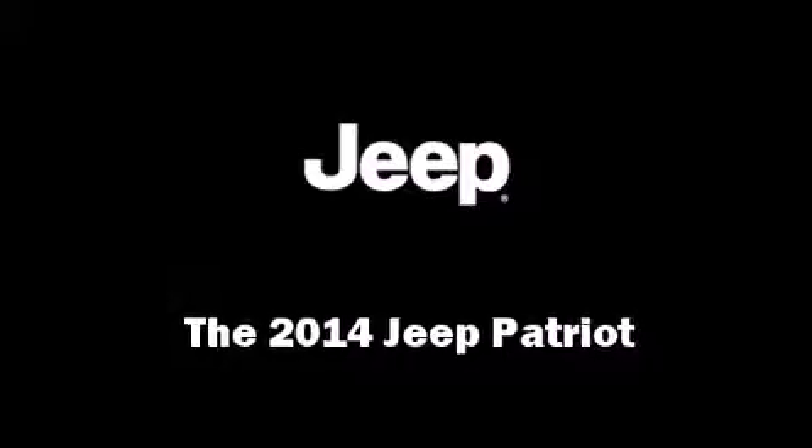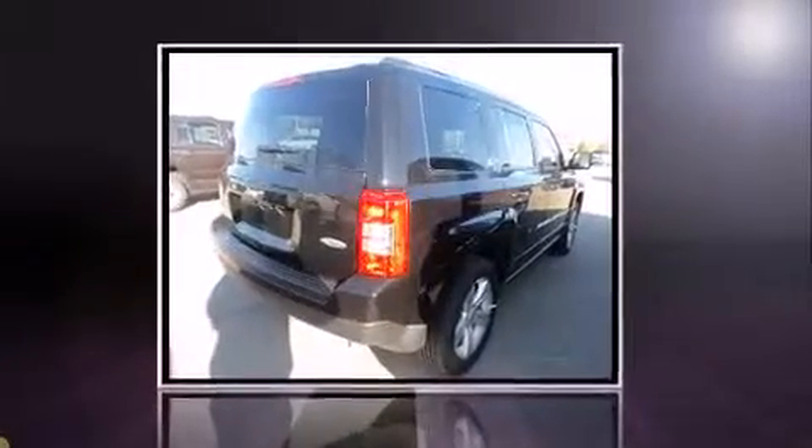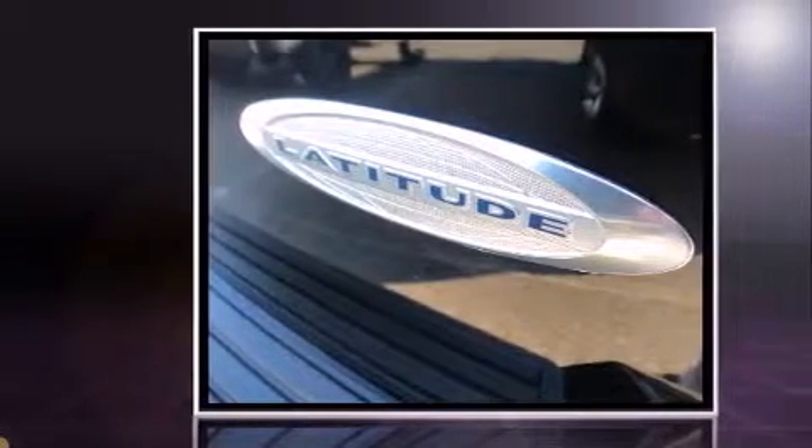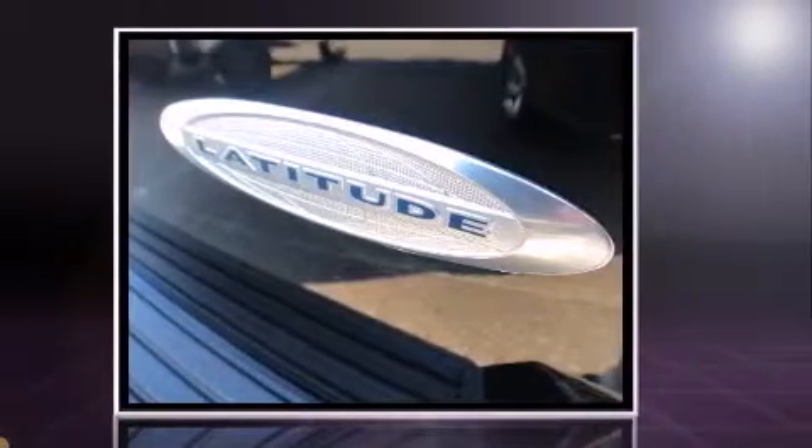Step into the 2014 Jeep Patriot. It features four-wheel drive capabilities, a durable automatic transmission, and a 2.4-liter four-cylinder engine.